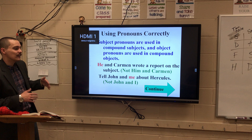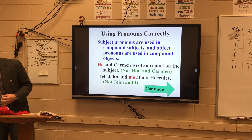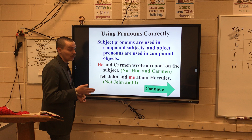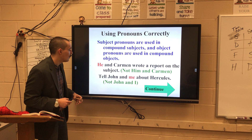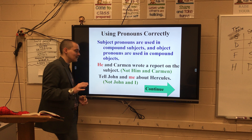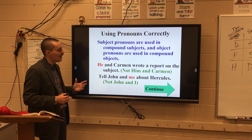Today we are going to be talking about something that's very tricky as far as pronoun usage. When you use a pronoun, you have to make sure that your verbs agree with your pronoun. For instance, "she went to the park" — you don't say "she went to the park" incorrectly. There are a lot of situations where you might get those a little confused, so I want to make sure you have these down pat. For example: "he and Carmen wrote a report on the subject" — not "him and Carmen." You might be tempted to say "him and Carmen wrote the report," but we are going to go through a cool trick on how to know which pronoun to use with which verb.